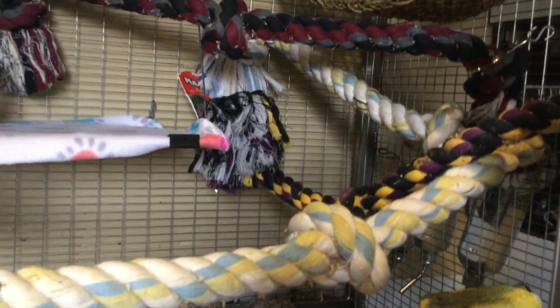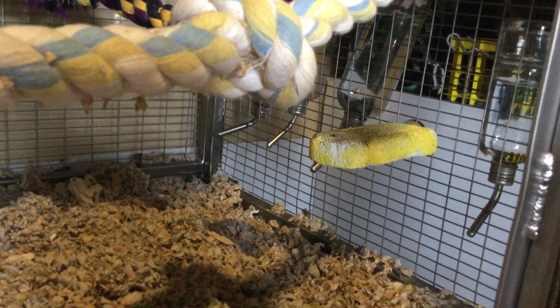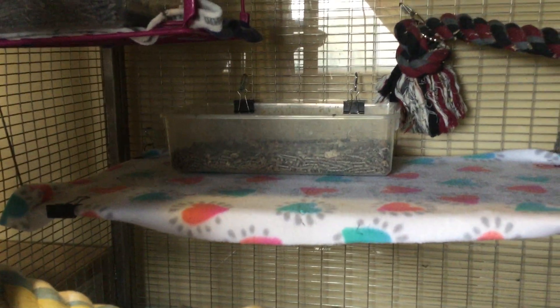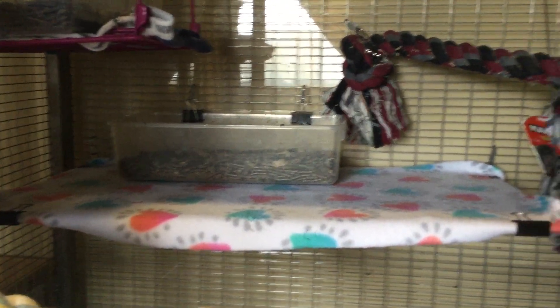You can see this rope, and a bunch of ropes over here. Another lava ledge, some water bottles. And then there's a shelf here with a litter box.